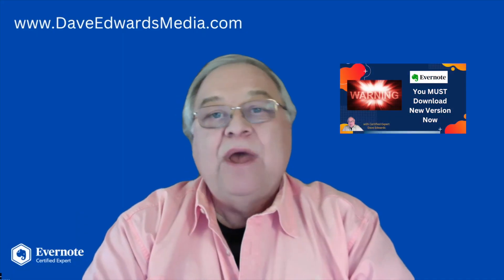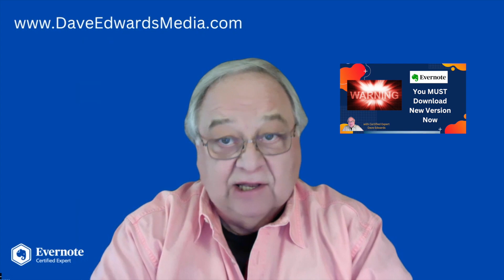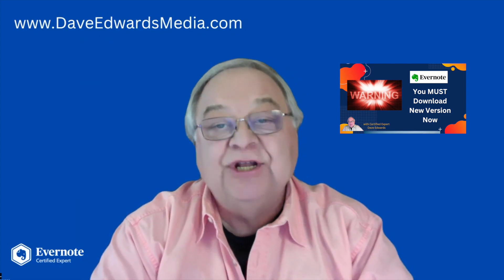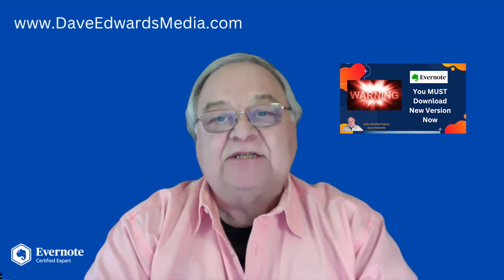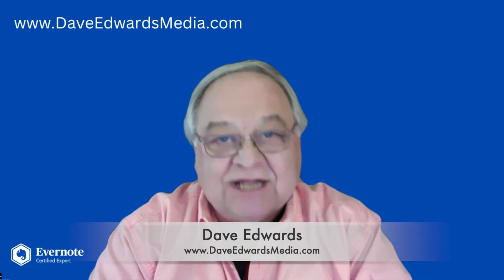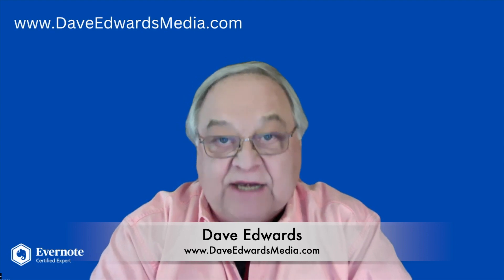If you've delayed moving away from Evernote's so-called legacy software, you have to update your software to version 10 as soon as possible. Another big change is about to happen. I'm Dave Edwards. Let's talk about why that update is so important.